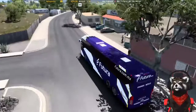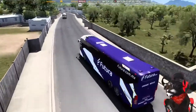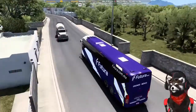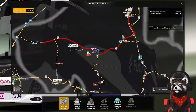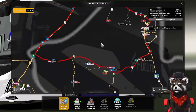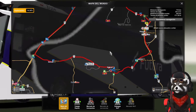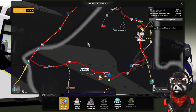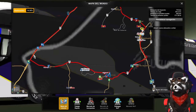Vamos a meterle velocidad porque si no, este video se nos va a hacer muy largo. Ya son las 5 de la tarde, yo no quería llegar de noche. Marcamos en el mapa para que el GPS nos deje. Nos quiere mandar de regreso. Vamos hasta la gasolinera: hay que dar vuelta a la izquierda y seguir todo derecho hasta la gasolinera a la derecha.